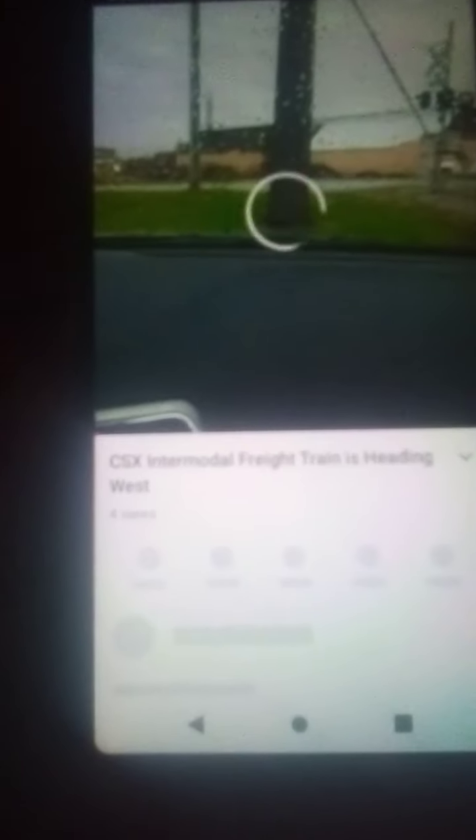Welcome back to the Train Expert channel. I believe there's a train coming — we got a CSX intermodal train coming, let's check it out.